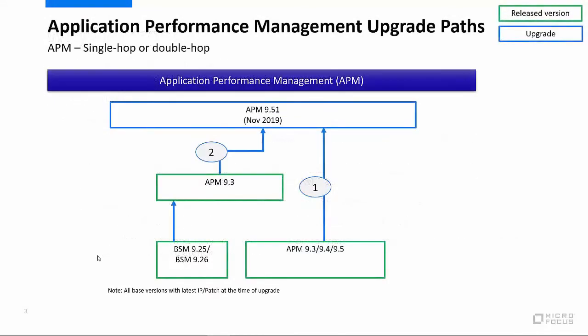So here's a look at the path to get flash-free. If you're a current APM customer running version 9.3 or newer, you can easily take advantage of the quick flash upgrades through a single hop upgrade to APM 9.51, which was released back in November 2019. For customers that are still using BSM 9.25 or 9.26, you'll need to first upgrade to APM 9.3, and then to APM 9.51 — so it's more of a two-step approach here.